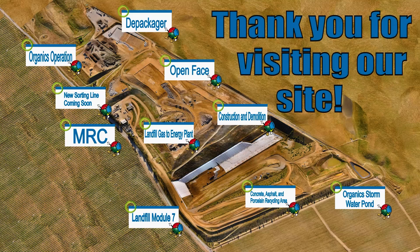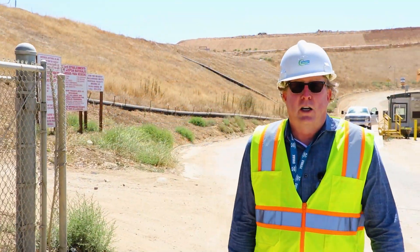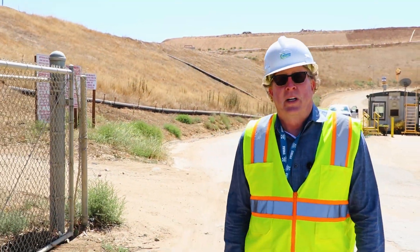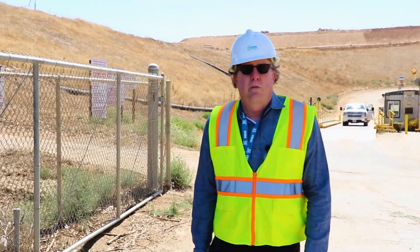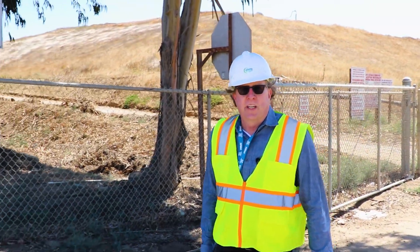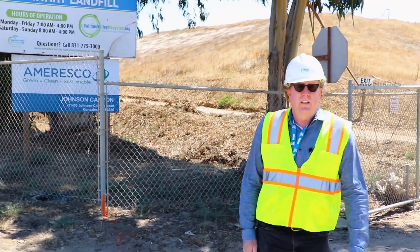Thank you again for visiting the Johnson Canyon Landfill. We at Salinas Valley Recycles are striving every day to change the way we handle our waste, and find better and more innovative ways to reduce, reuse and recycle the things we throw away every day. We want you to be part of that, so thank you very much for coming here and we hope to see you again very soon.